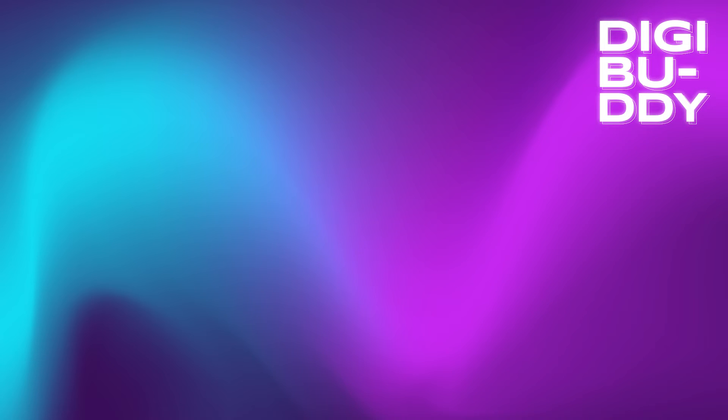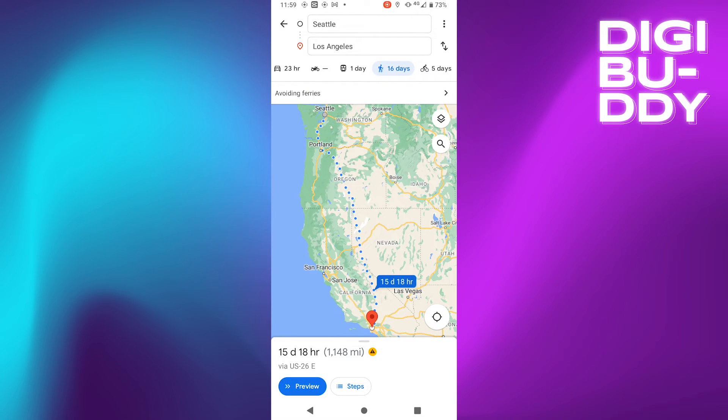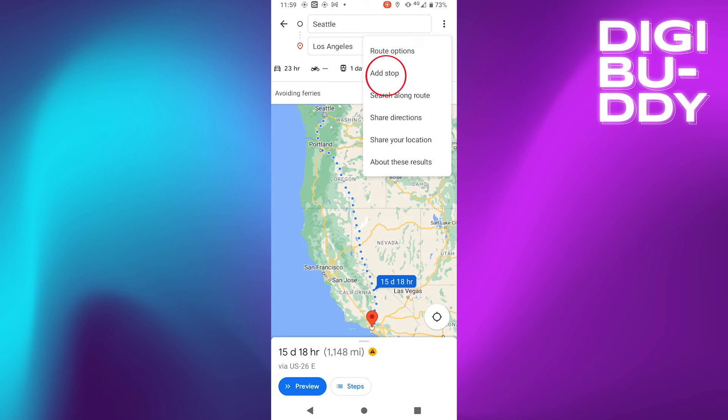Add a Point to your Navigation: To add a middle stop to your navigation, touch the 3-point menu at the top right corner, then tap Add Stop.